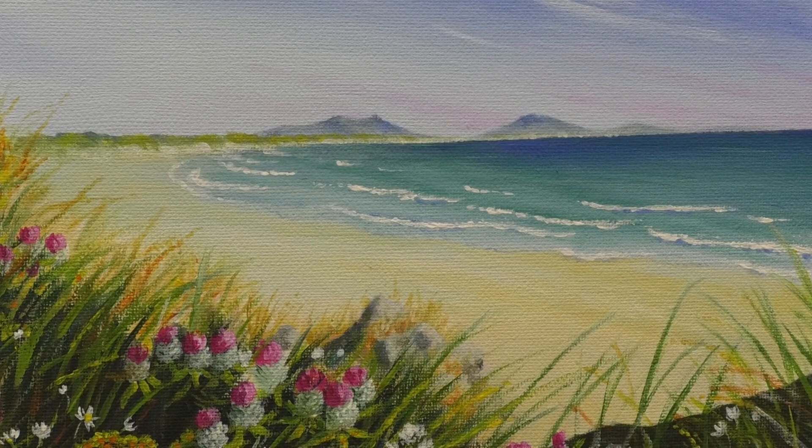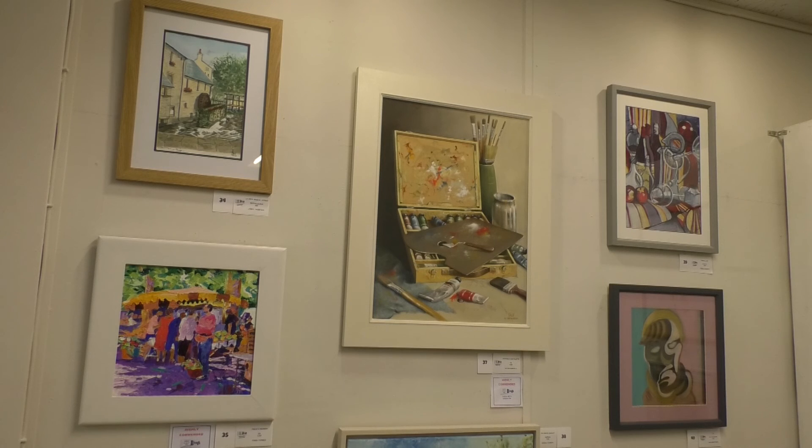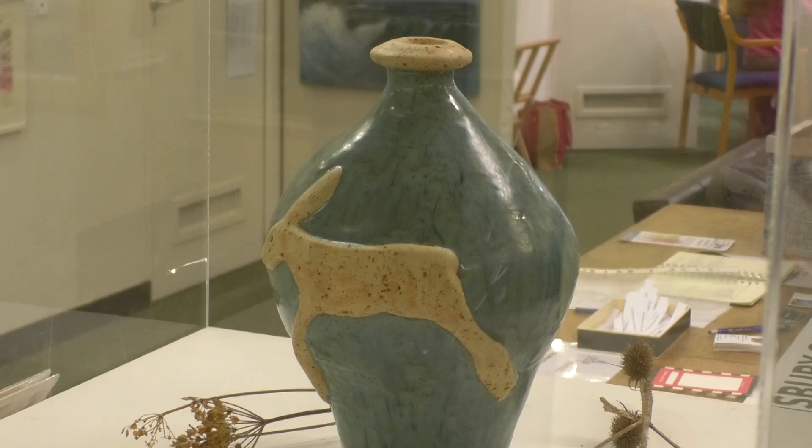We've got 150 members now, and within that membership there is the work you can see in the exhibition, but equally we're also a community. We have Friday art groups, we have Salisbury sketches, and we do an incredible amount of things around the city to do with art, as well as our exhibitions. So it's great fun and a great community too.